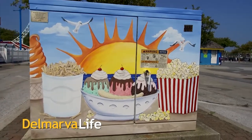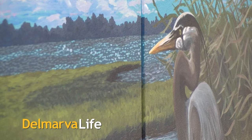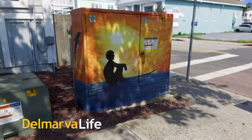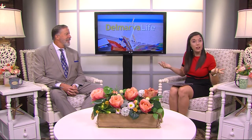Turning utility boxes into something beautiful. It may be hard to believe, but that is exactly what this is — it's a utility box. It kind of puts a whole new perspective on the saying 'think outside the box,' right? Because now it's art outside the box. And it's art that you can enjoy for yourself any time of the year.